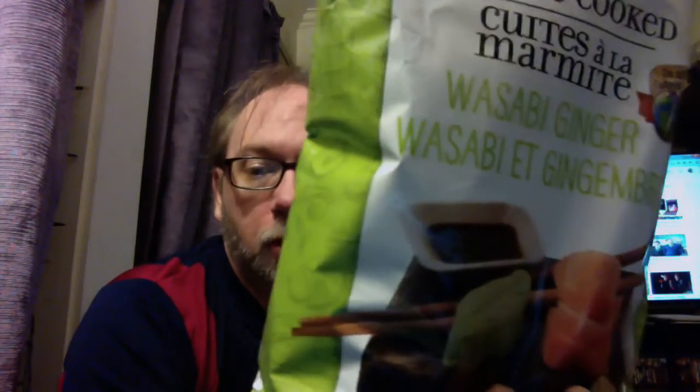This is part of their Do Us A Flavor thing to choose the new flavor. And one I'm slightly more nervous about — Kettle Cooked Wasabi Ginger.